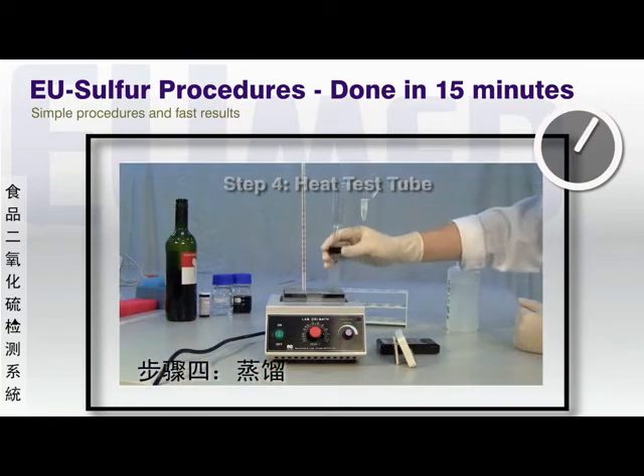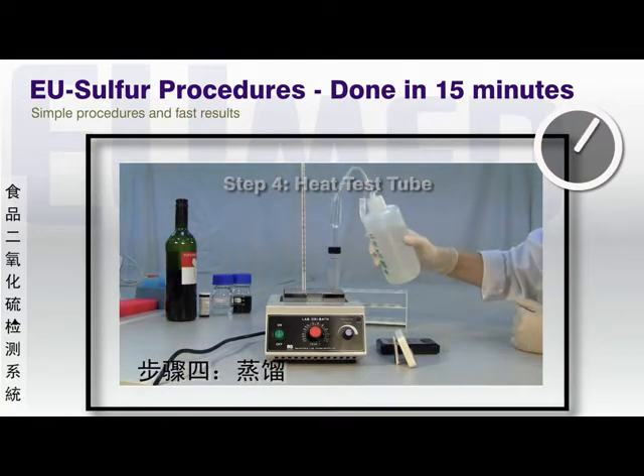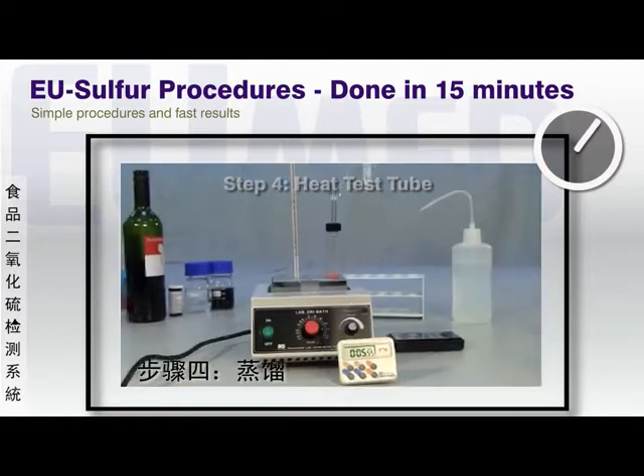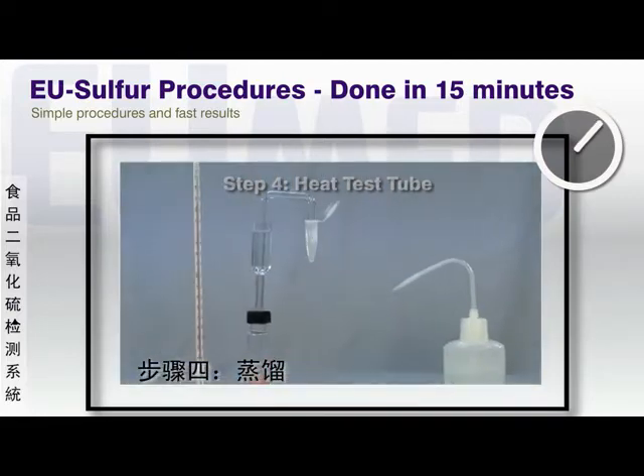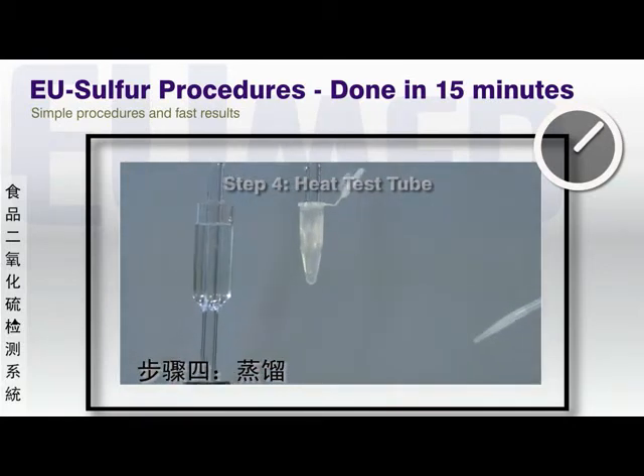The test tube end of the distillation apparatus is placed in a dry bath and brought to a boil for 10 minutes. The SO2 is distilled through the tube into the absorption vial, which collects the SO2 vapor in the absorption solution.